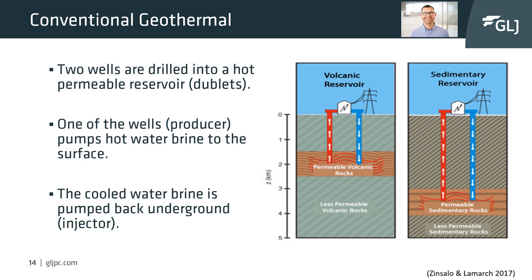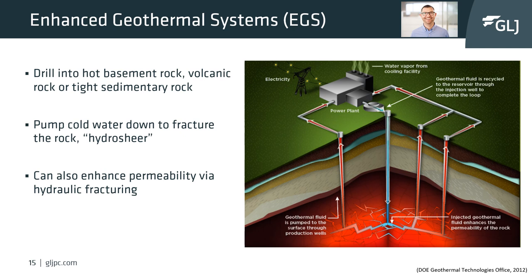In a conventional geothermal system, there are two roles of the wells: producer wells and injector wells. The producer well pumps or flows water from the formation into a power generating station or heat exchanger for thermal uses. The cooled water is then re-injected into the formation with injector wells. That fluid heats up in the subsurface again and flows up the producer well, creating an open loop system by circulating the reservoir water.